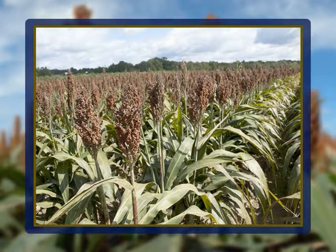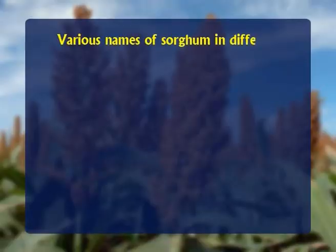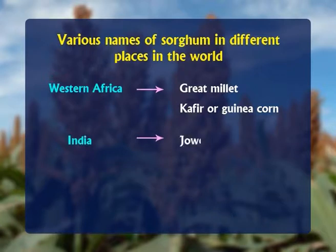Hello dear students. In today's deliberation we shall discuss about an underutilized cereal that is sorghum and its products. Sorghum is a warm season annual crop and it's considered as the world's fifth most important cereal. It is native to the tropical areas in Africa. The oldest cultivation record dates back to 3000 BC in Egypt. In western Africa it is called great millet, kaffir corn or guinea corn. It's called jowar in India, kaoliang in China and milo in Spain.